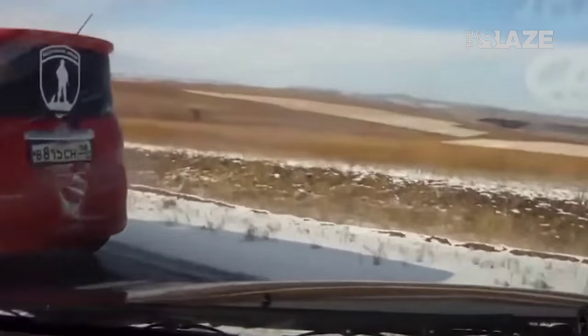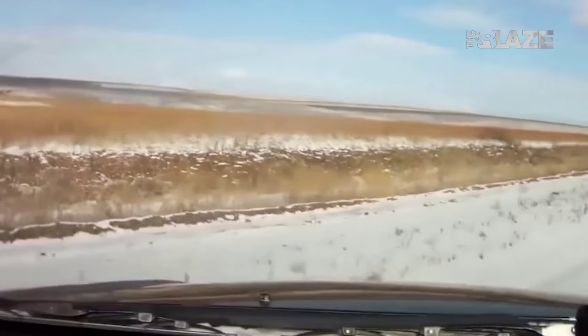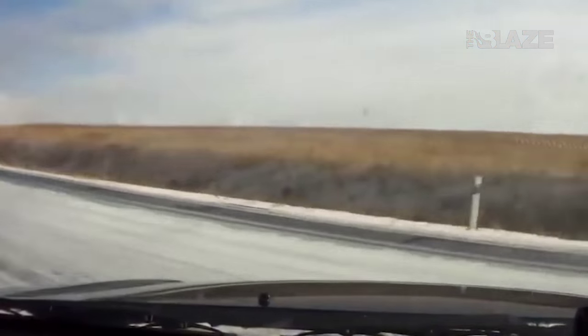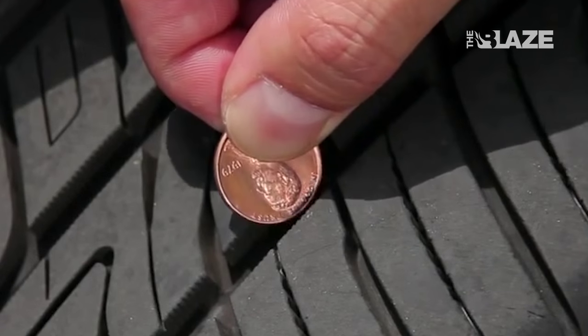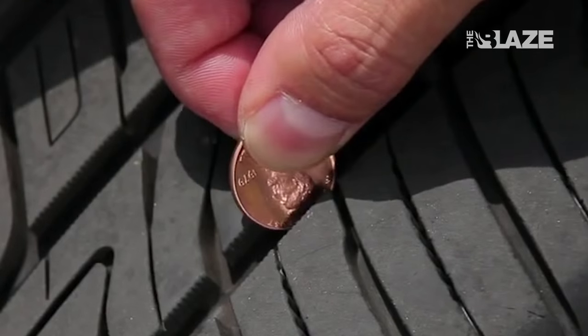Number two is you want to make sure you're not going to be sliding around on the roads or get stuck somewhere in the snow or ice. You want to make sure your tire tread depths are at least a minimum of two thirty-seconds. If you turn a penny upside down and look at Lincoln's head — if your tire is barely hitting Lincoln's head or lower — you definitely need new tires.